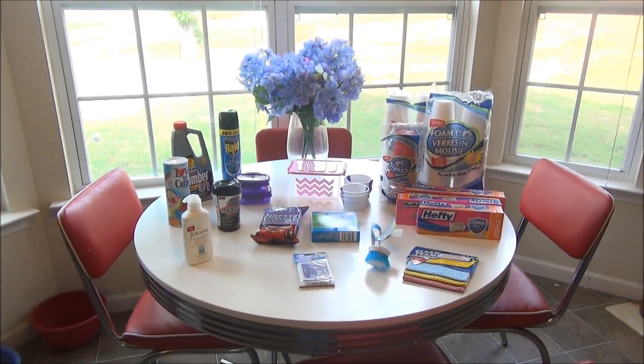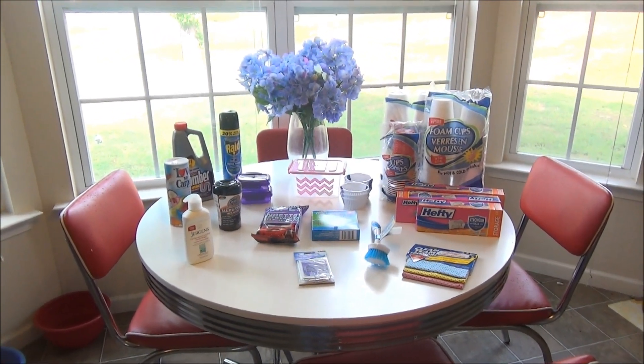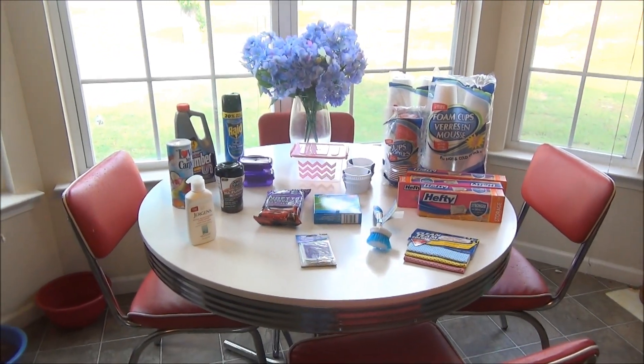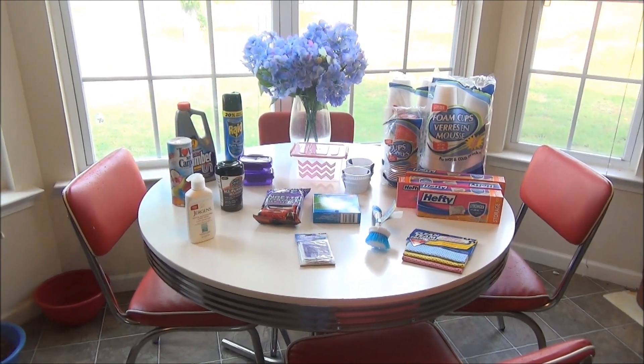Hello everybody, welcome back to my channel. My name is Keisha, just in case you're new here. I blog every day at kjaggers.com — the link is below. It's been raining most of the day but it finally stopped, and I was able to get out and do a little bit of shopping. I had a few things to pick up.